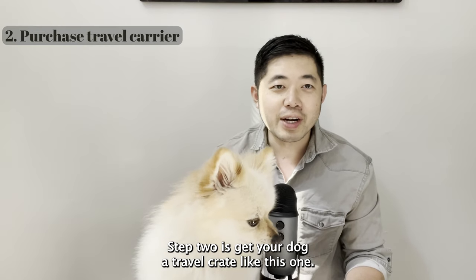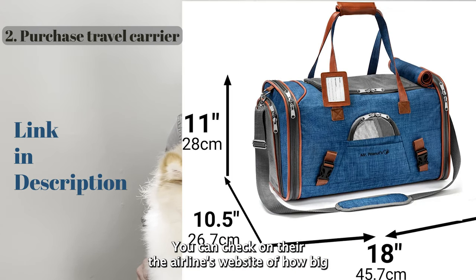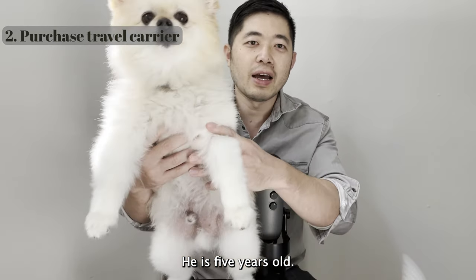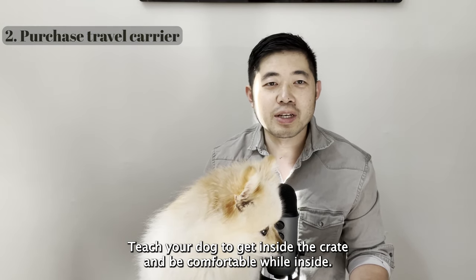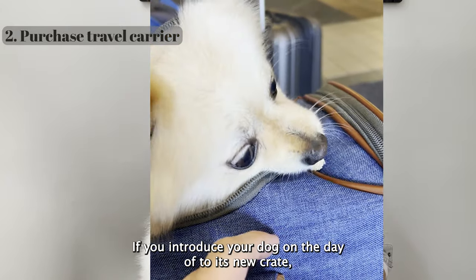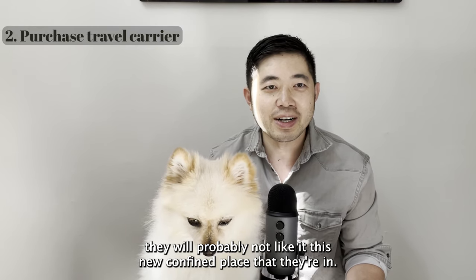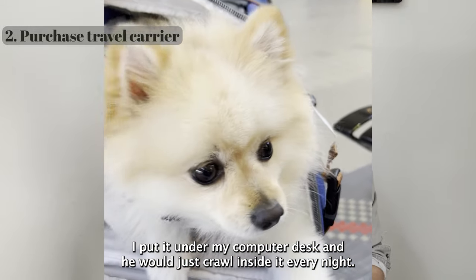Step two is get your dog a travel crate like this one — I got this one from Amazon. Each airline has different dimensions for the pet carrier, so check the airline's website. Lincoln is five years old and about 10 pounds, and he could fit in his carrier and turn around with no problem. Teach your dog to get inside the crate and be comfortable. I feed him treats when he's inside so he associates good feelings with it. I put it under my computer desk and he would crawl inside every night and was really comfortable.